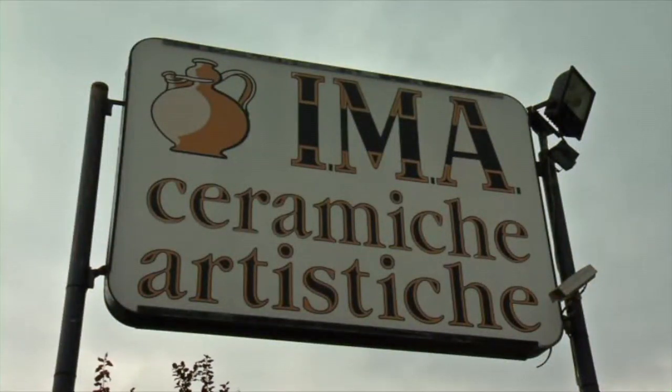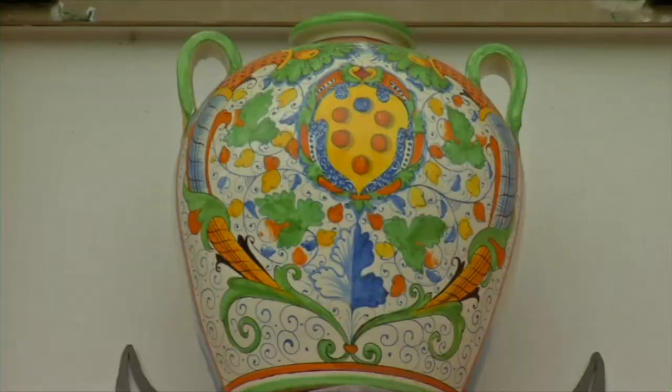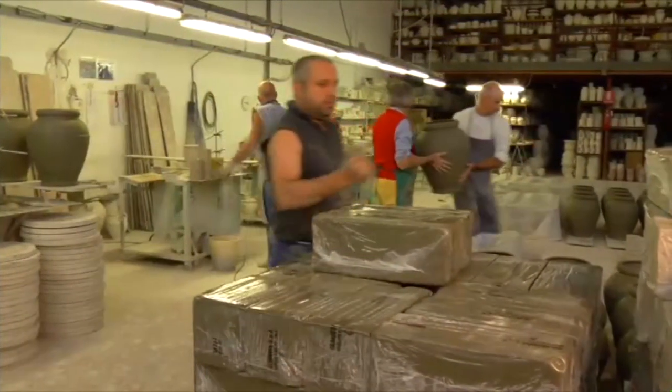Enameled pottery has been created and revered in Italy since the Renaissance times, famous for its hard, shiny surface and glorious designs. Tuscan pottery is a unique and delightful form of artistry.